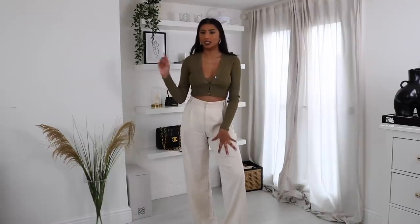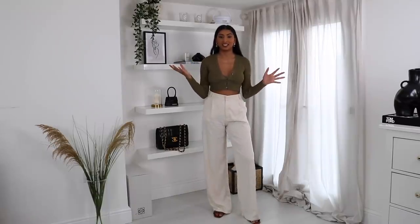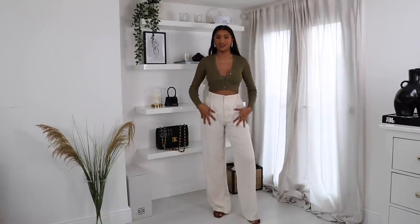Just to show you how versatile this co-ord is, I've paired the bralette and cardigan combination with these white trousers — the white version of the camel trousers I got in this haul. Khaki is such a flattering colour; I love it on my skin tone and I just love this pairing.